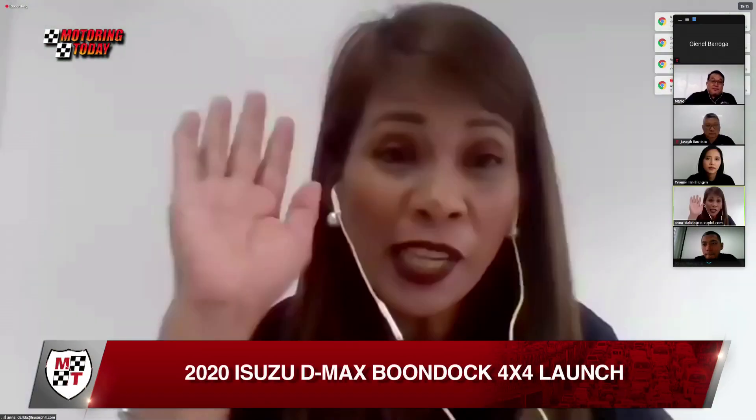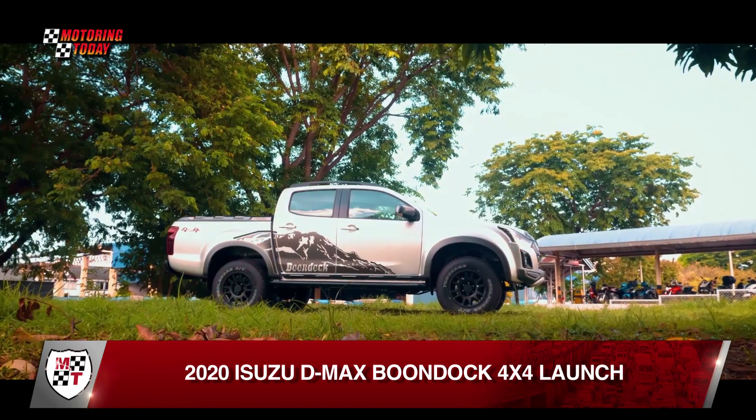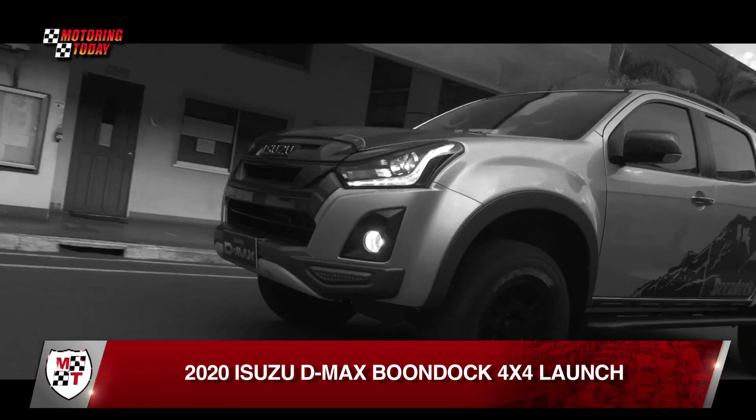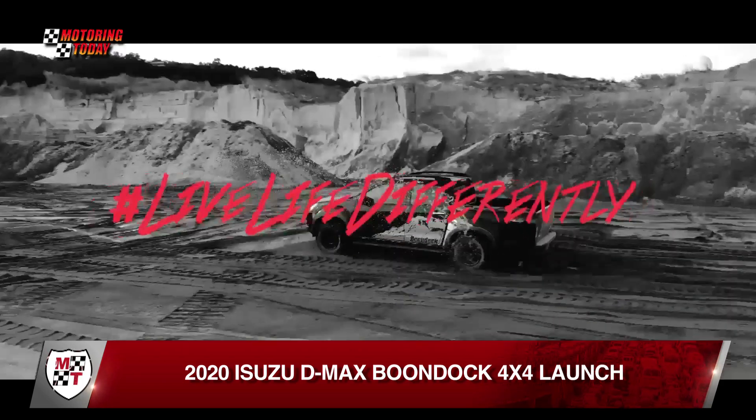Isuzu Philippines Corporation held its first online vehicle launch with the unveiling of the 2020 D-MAX Boondock 4x4. The launch also comes with the introduction of the company's new motoring lifestyle campaign, Live Life Differently.